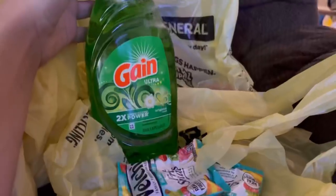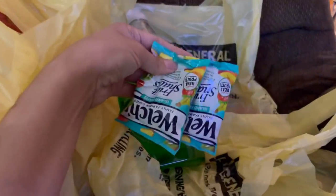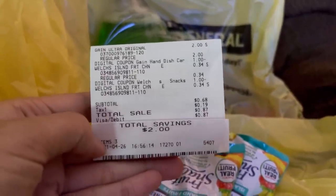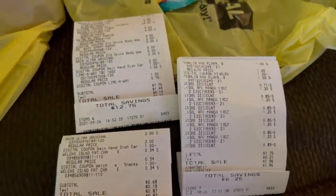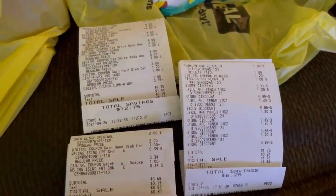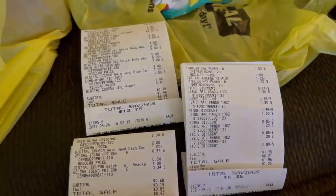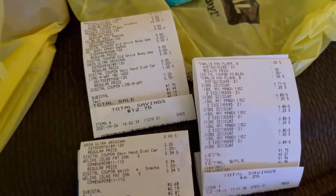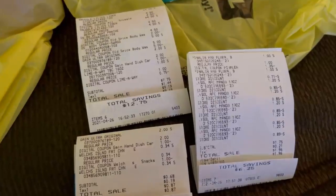I also did a third transaction — I picked up the Gain dish soap and added two of the Welch fruit snacks. Here's the receipt: I paid 68 cents and saved two dollars, so that was a pretty awesome transaction as well. Here are my three receipts of the day — three transactions — and I got all of these items for under ten dollars. I am super happy with all of my transactions. Don't forget to give me a thumbs up, don't forget to subscribe, and thank you so much for watching!